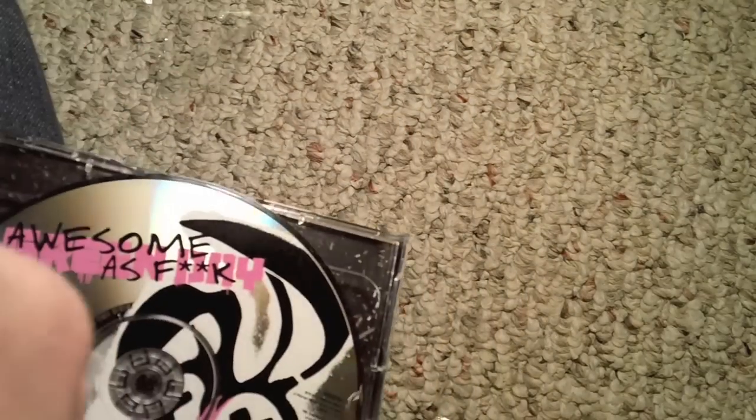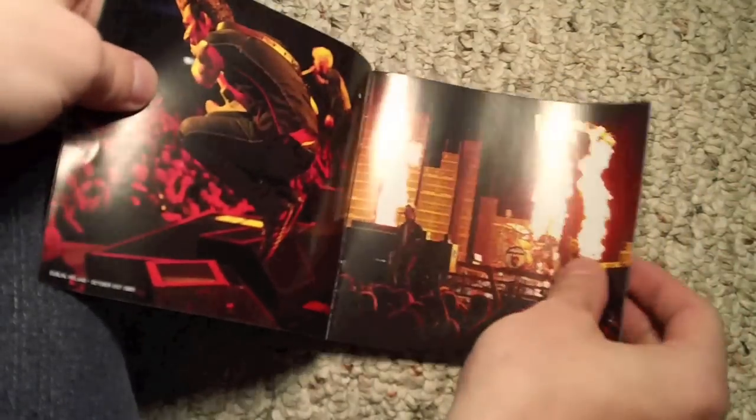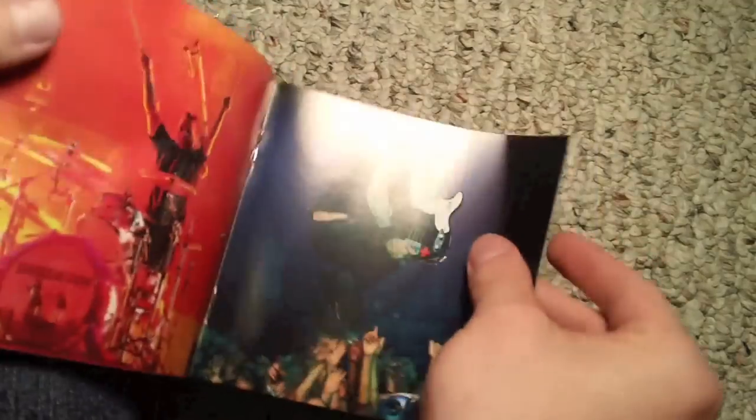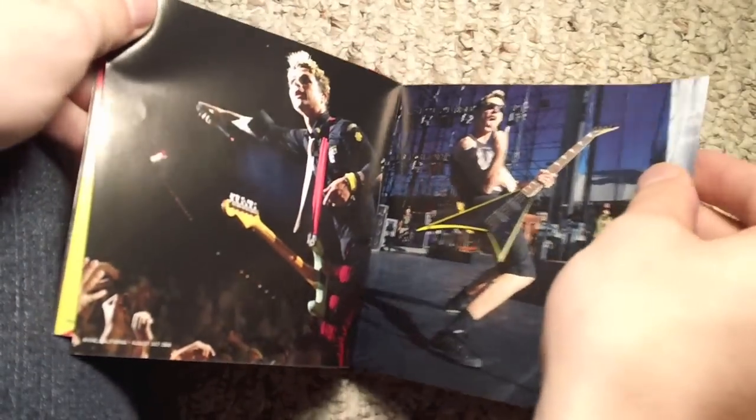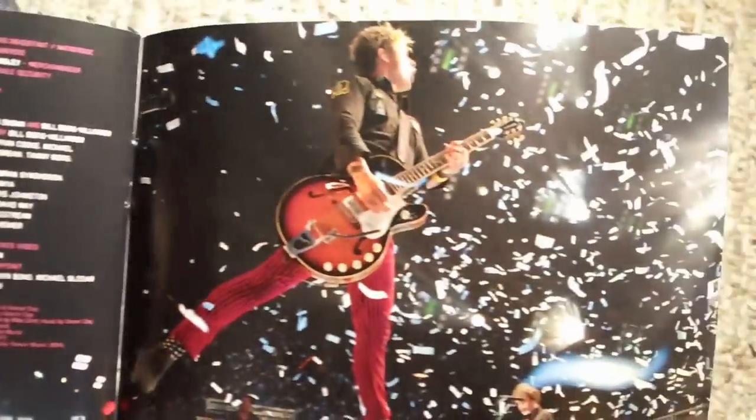And then the booklet from inside the CD — it is right here. It's basically just some pictures. That's a pretty cool picture. And then, once again, the track listing. If you order this on iTunes, you get three extra songs.